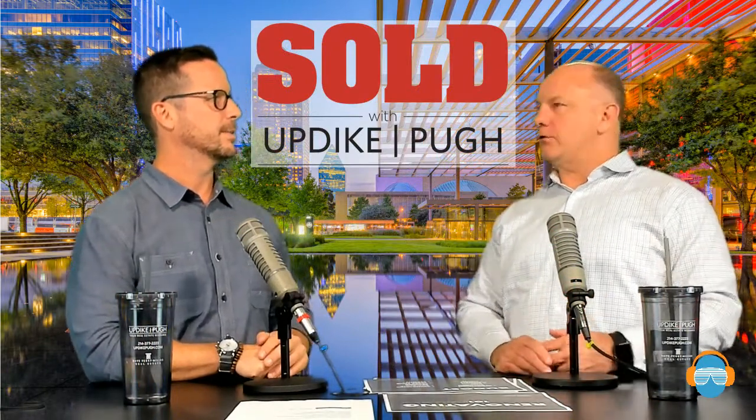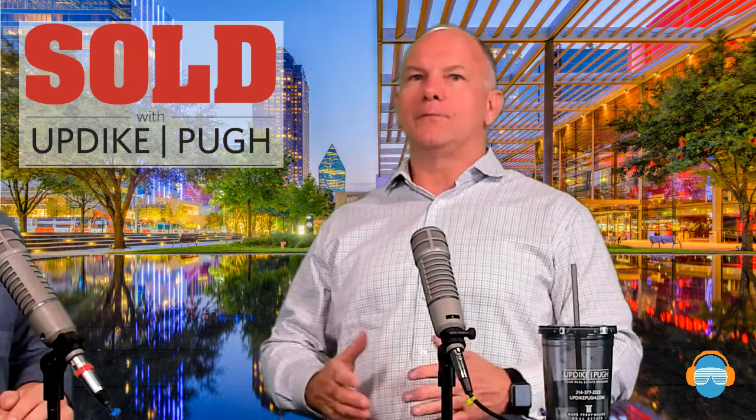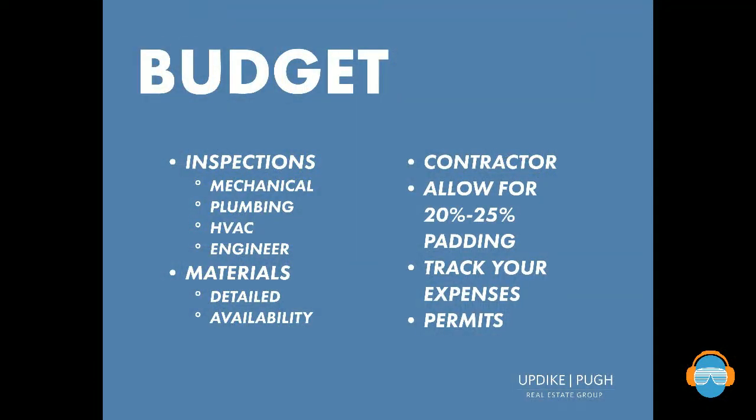We could do a whole other episode on contractors. If you have questions or want a recommendation, reach out — we work with some really great people we've trusted for years. Whether it's a kitchen renovation or a whole-house renovation, the same person may not be right for both jobs. As for bids, always get multiple and drill down to make sure you're comparing apples to apples. Be sure bids are done in writing with a full scope of work listed, including who's picking up and who's buying materials.